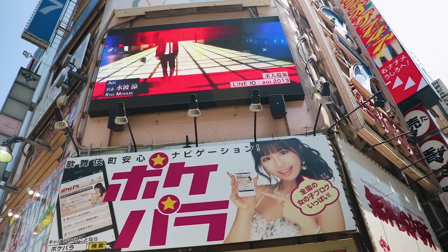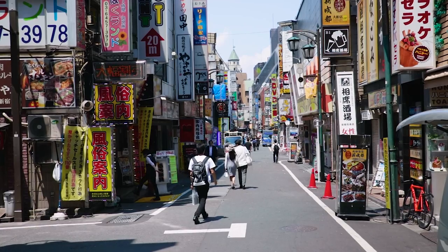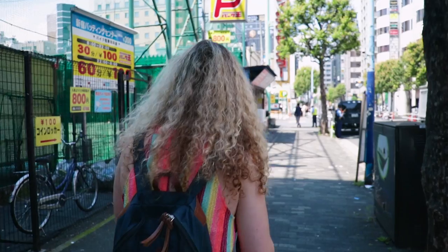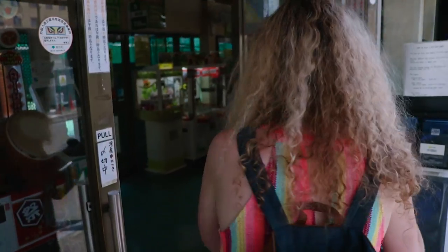Shinjuku is also home to Kabukicho, which is Tokyo's largest and wildest red light district. It's quiet during the day but this place certainly comes to life at night. After wandering around the entertainment district in Shinjuku, it's finally time to go and play some baseball at the batting cages, so let's go — wish us luck!